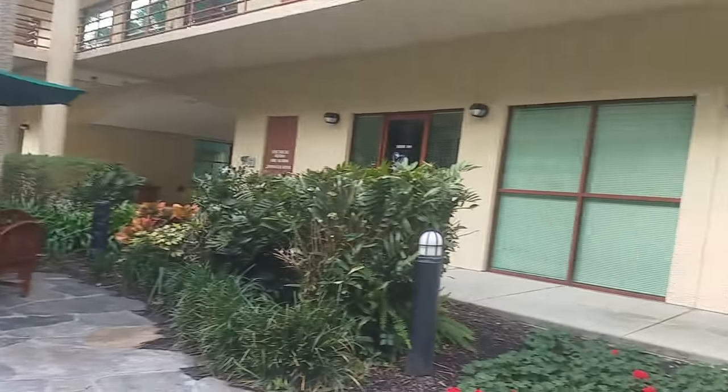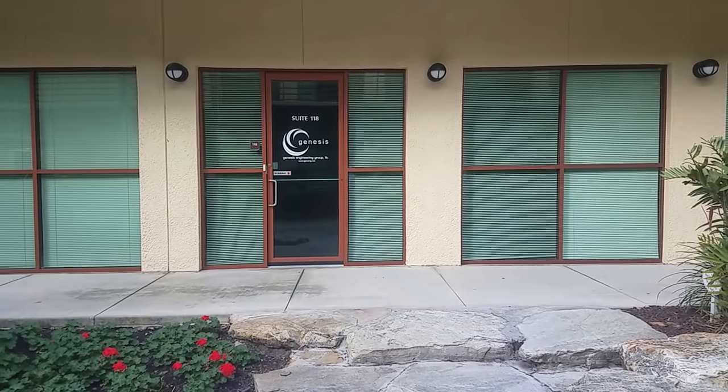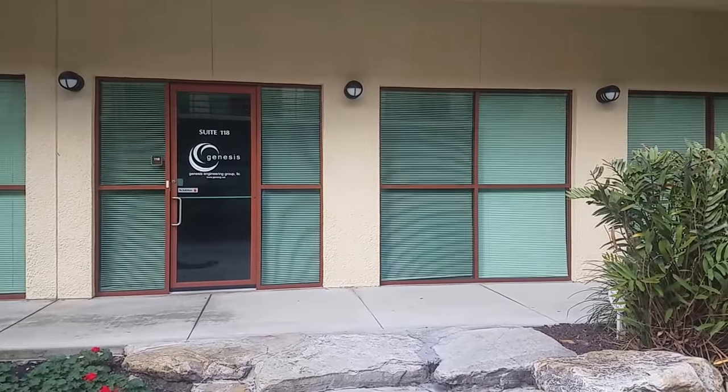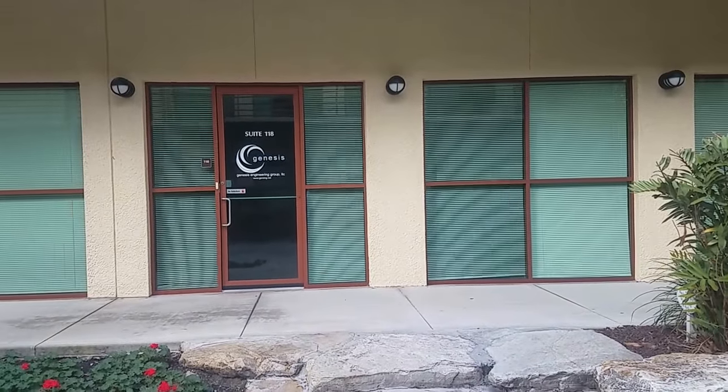I do like it. It's a little pricey, but it's a nice space. I'm Jules Roman, Yorkshire International, 941-366-0000. And as always, thanks for watching.